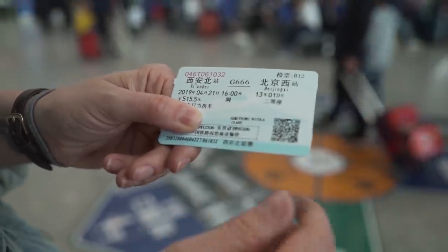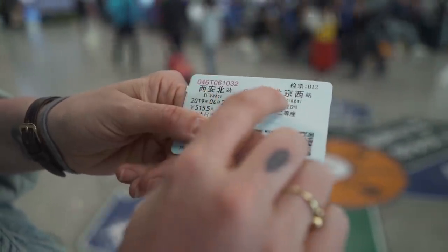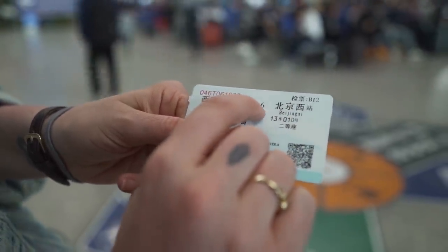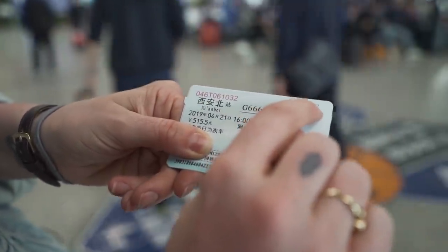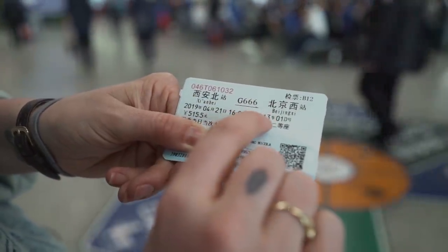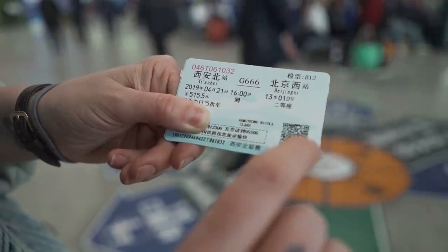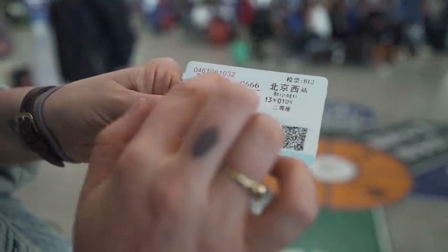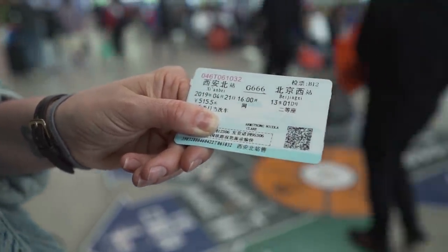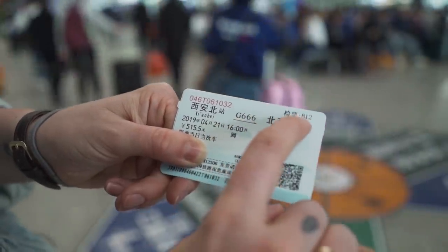This is what your train ticket will look like. It'll have your name on it, also where you're going — so from Xi'an North to Beijing West. This is the train number G666, and this is the gate that you'll need to go to. It also has the date and the time, and then what carriage and what seat number you'll be at. I can't really read Chinese, but the key details are in numbers so it's really easy to find out where you're going. You can look on the board as well — it'll say your train number and then the gate, B12.